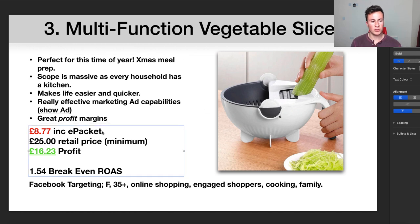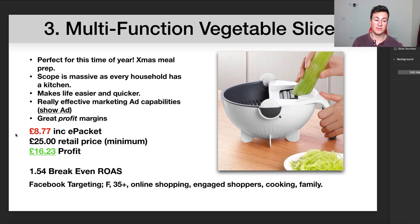It's a great visual product to advertise. In terms of the profit margins — one of the best in this video — the product costs £8.77 including ePacket delivered, which is under the UK's £15 VAT and import duty threshold. I recommend a retail price of £25. I found websites selling this for £40, so £25 is the worst-case scenario and you're still looking at £16.23 profit, giving you a break-even ROAS of 1.54 — very easily achievable on Facebook, certainly in Q4.